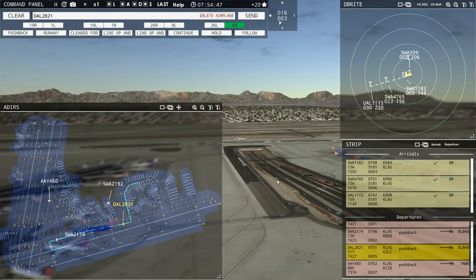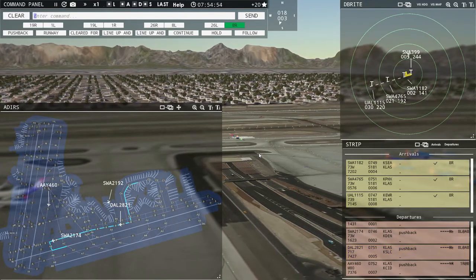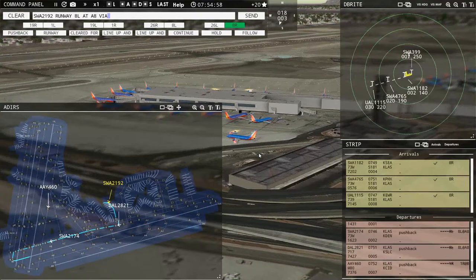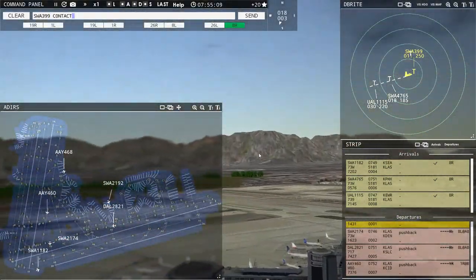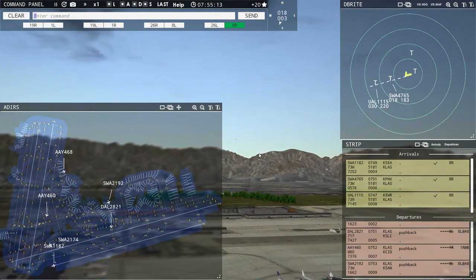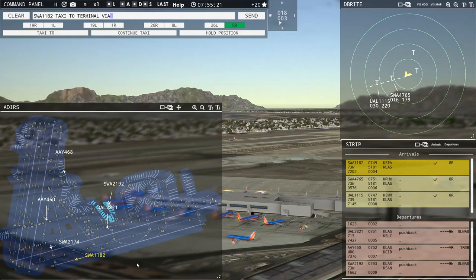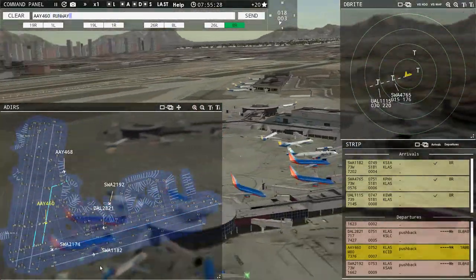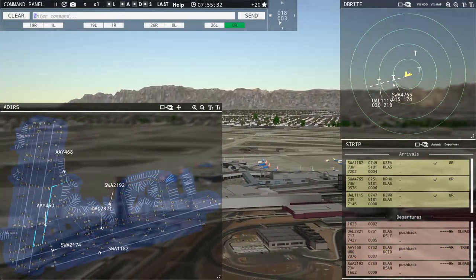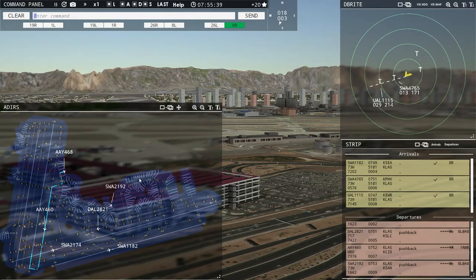This is a Delta 717 on its way to Salt Lake City. Southwest 219er 2, runway eight left at Alpha 8 via Bravo 4, Bravo. Allegiant 468 requesting push and start — pushback approved, expect runway one right. Southwest 319er 2, contact departure 125.9, good morning. Southwest 1182, taxi to terminal via Alpha 4, Charlie. Allegiant 460, runway one right, line up and wait. Allegiant 468, pushback approved, expect runway one right.